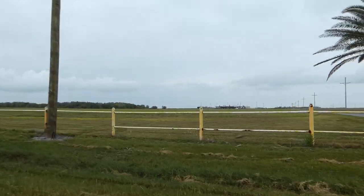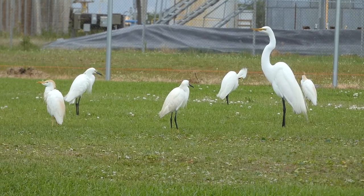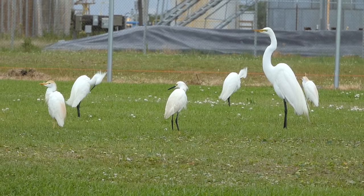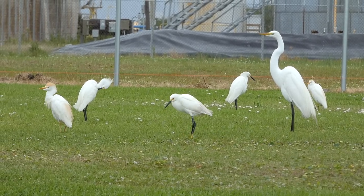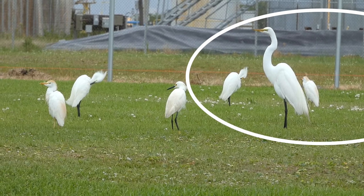From here I passed a field that provided a nice identification opportunity with three different species of egret feeding together. There's a field to the right with great egret, cattle egret, and snowy egret all in it.